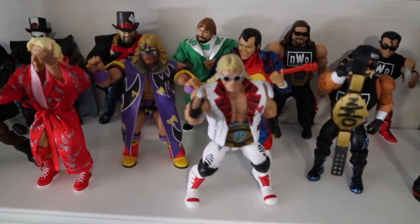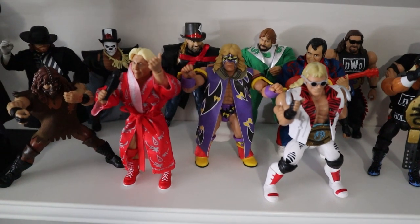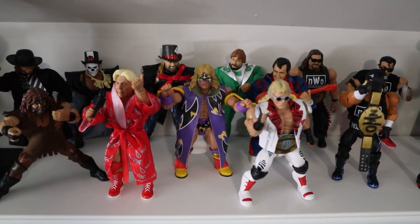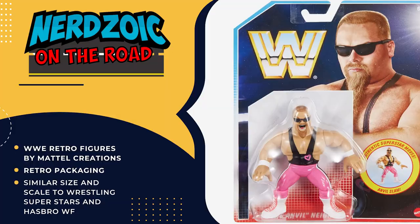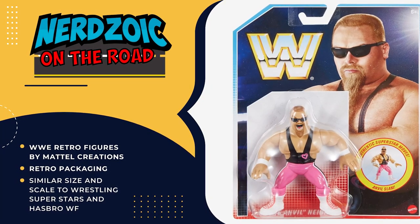And then we have the new retros. I feel like they're disrespected — they're away from the Hasbros. I actually haven't seen any of them. They look amazing. They sell these at Walmart. You can tell I haven't been into a — the Wrestling Superstars I think they're called. They're pretty cool. But then Mattel Creations makes the actual ones that are smaller like the old Hasbros.